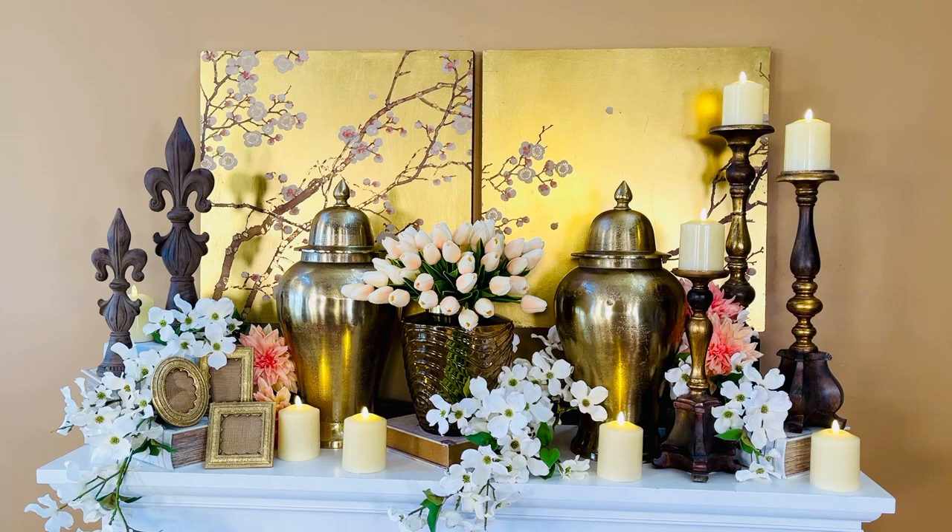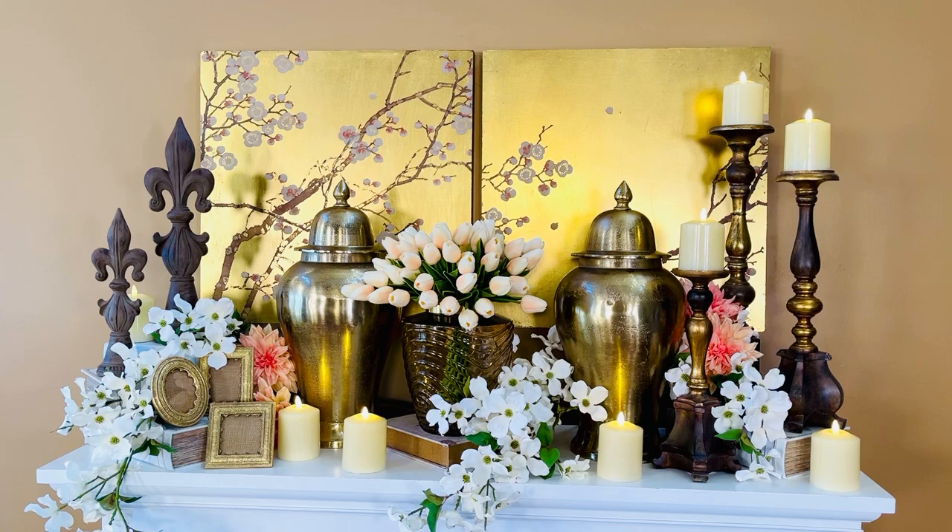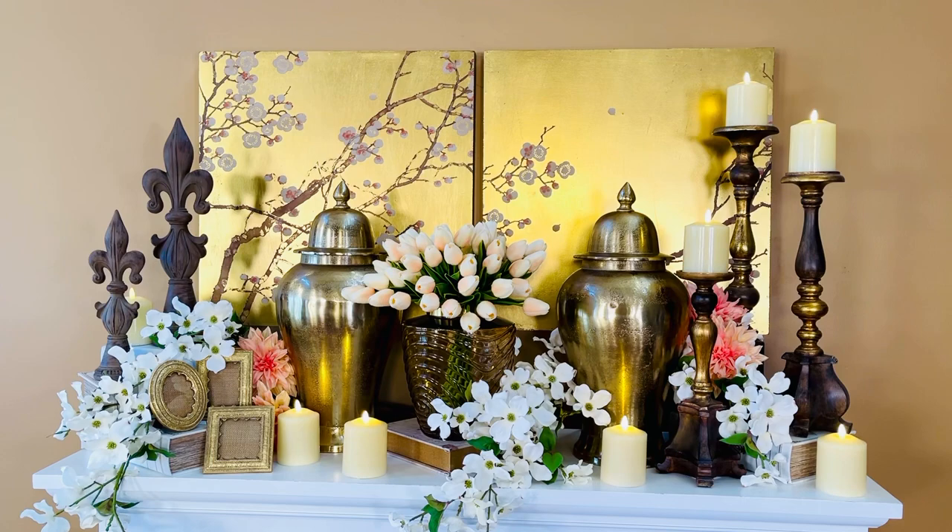I already said that, but that's because I love it so much. Please consider getting some more artwork and using it behind your arrangements. Whether it is behind a sideboard, a console, or a mantle, it's going to make that arrangement and that room absolutely gorgeous.